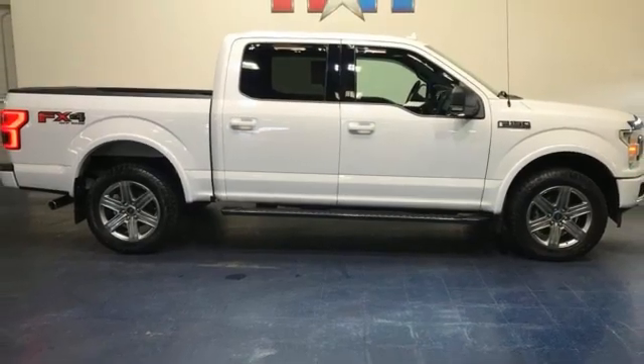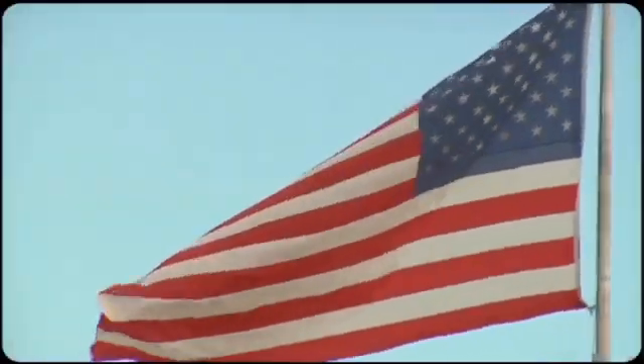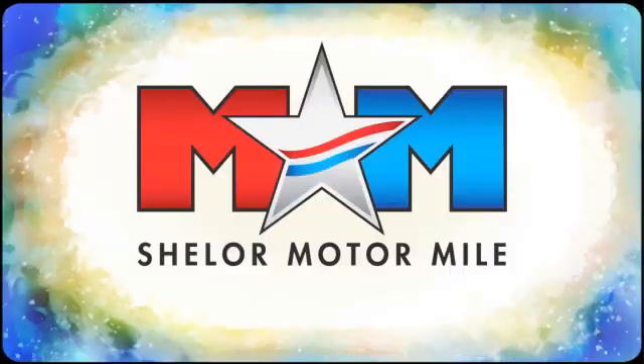Ford, where tradition meets innovation. Take it for a test drive today. Come visit us on the Motor Mile, where you're always a name and never a number.